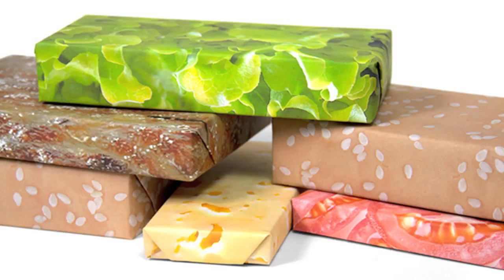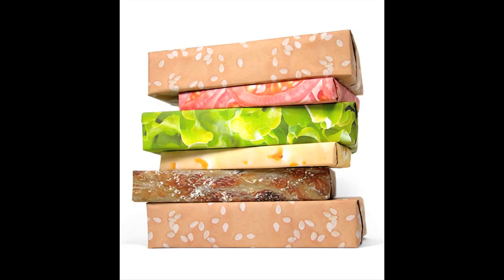This product is not available yet, but it's genius: hamburger wrapping paper — stacked gifts to make custom burgers.